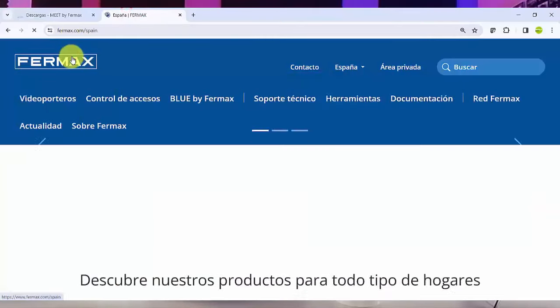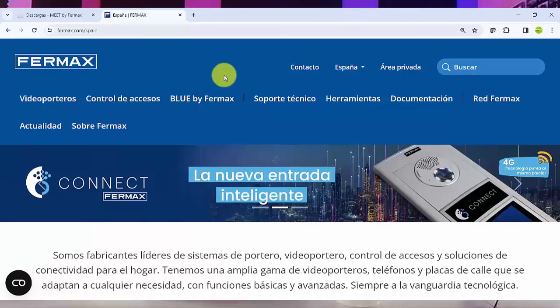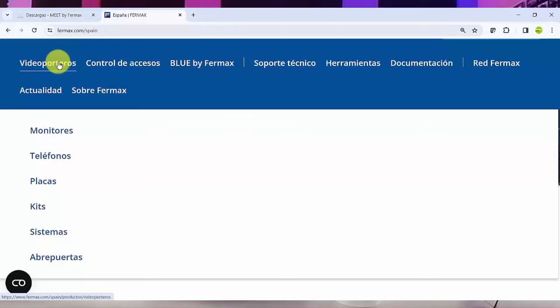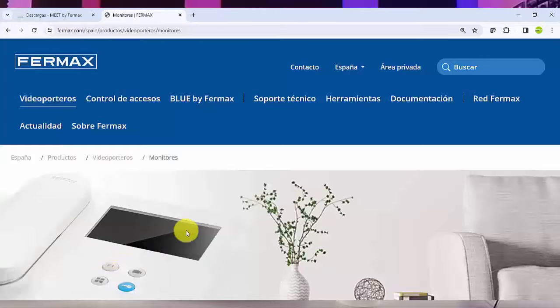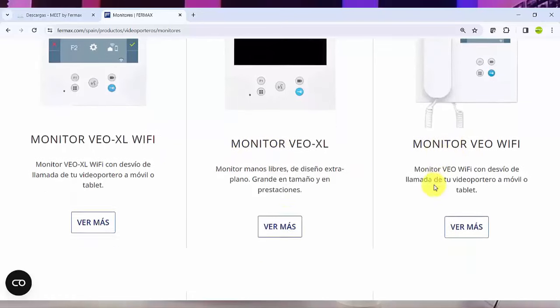Juan, vamos a ver un poquito la página web de Fermax. Si vamos a la página web, es bastante accesible. Esta última revisión ha simplificado muchísimo la información. En la parte de videoporteros tenemos segmentado por monitores, teléfonos, placas, kits, sistemas y abrepuertas. Si somos un instalador que conoce el mundo del videoportero, podemos ir a buscar el producto que necesitamos. Podemos probar en monitores — nos lleva a los monitores más populares: monitores Wi-Fi, de 7 pulgadas, de 4,3 pulgadas.